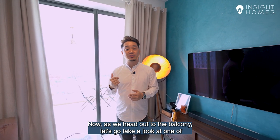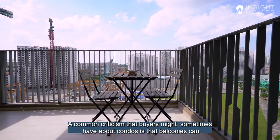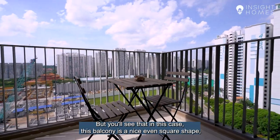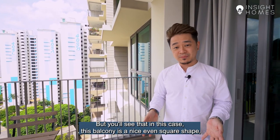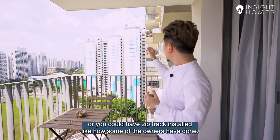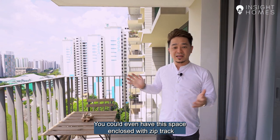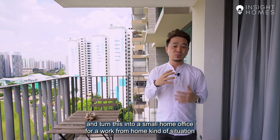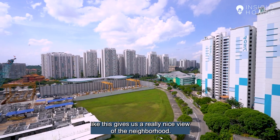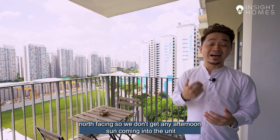Now as we head out onto the balcony, one of the great things about this unit is definitely the balcony. A common criticism is that balconies can be viewed as wasted space and sometimes very long and narrow. But in this case, the balcony is a really nice even square shape, which makes it super functional. You could easily put a dining set out here for alfresco dining, or have ZipTrak installed to turn it into an extension of the living room, or even enclose it as a small home office. Being on a high floor also gives us a really nice view of the neighbourhood, and the unit is bright and breezy all year round with a direct north facing — so no afternoon sun.